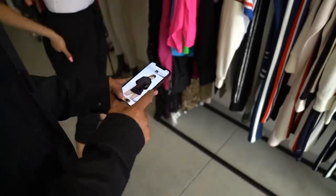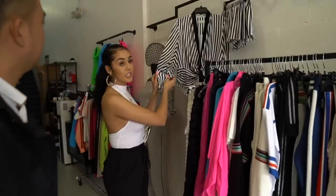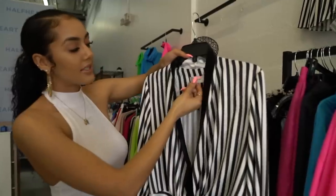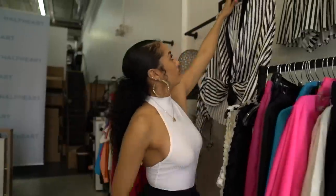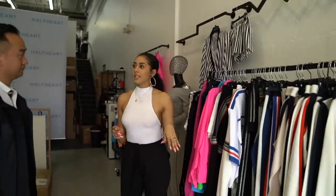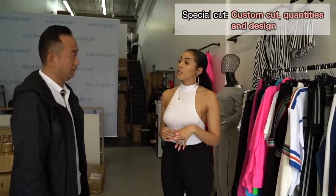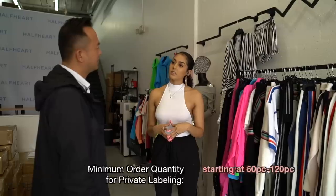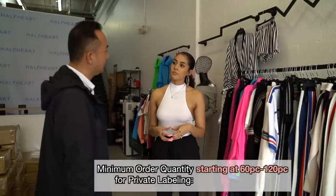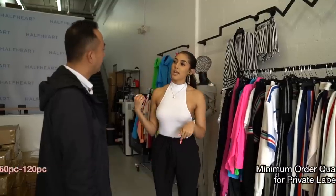This set is $25, and the fabric quality and stitching is really nice. They have a nice label and inside stitching. I asked about private labeling — yes, they offer it. The minimum order for private labeling is 60 pieces, or 120 for another tier.